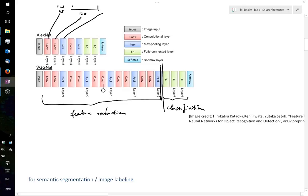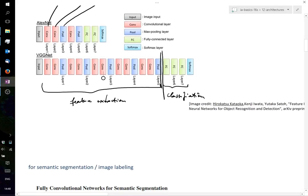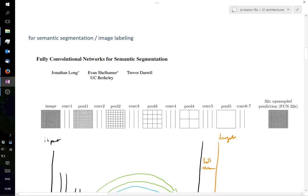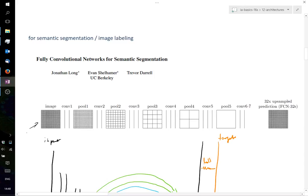Now I want to talk about a different set of architectures for semantic segmentation or image labeling. Above we had an image as input and only wanted to know if a class was present, but we didn't care where. In semantic segmentation you try to make correct predictions at the pixel level — for example, indicating which pixels are covered by a plane, which are sky, which are ground.